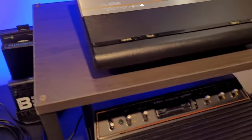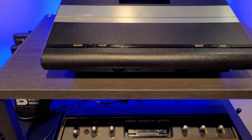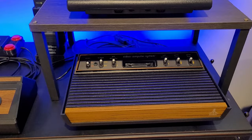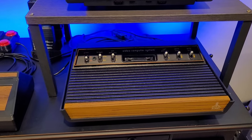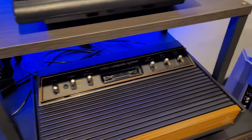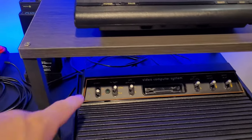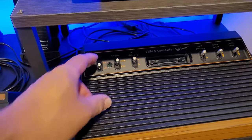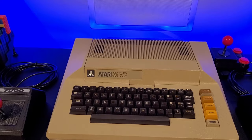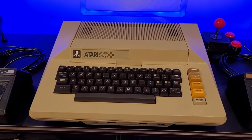On this side shelf I have the 7800, and below it the modified 2600 Light Sixer. The mods on the 2600 are minimal — I added a power LED so you know it's on from a distance, and did a refresh tune-up with new caps, resistors, and a voltage regulator. Last but not least is the Atari 800, where it all began for me back in 1980 when I got my first Atari 800.